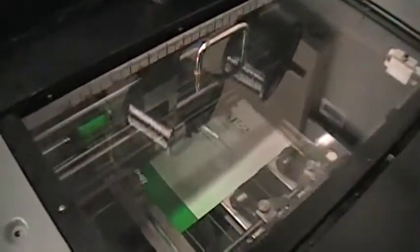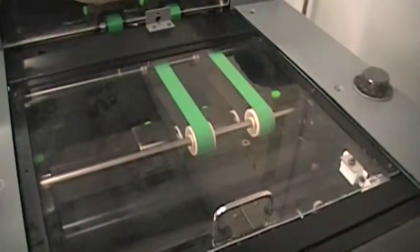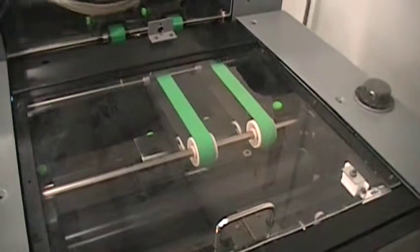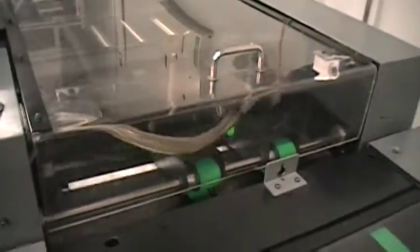This is your set exiting the tower. And that's the set being jogged and stapled. This is your set entering the tower being folded. This is your set being trimmed.